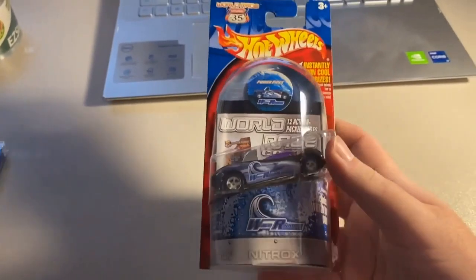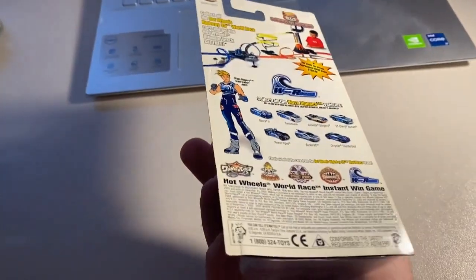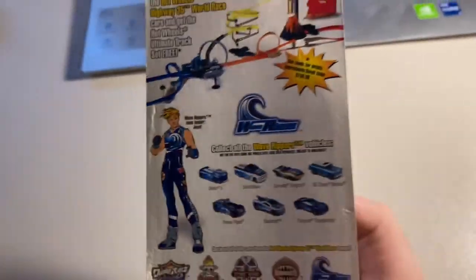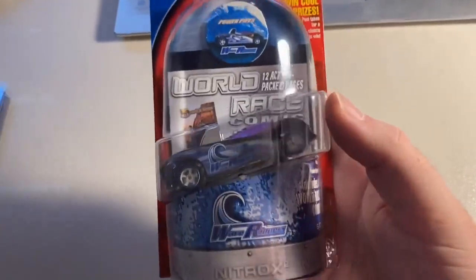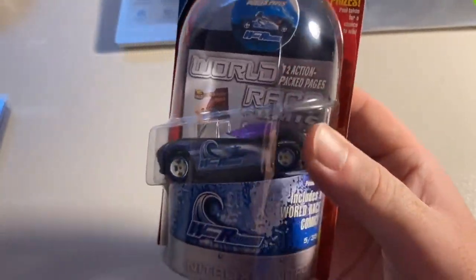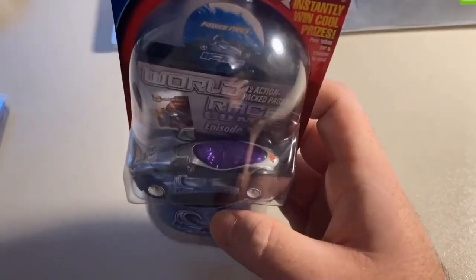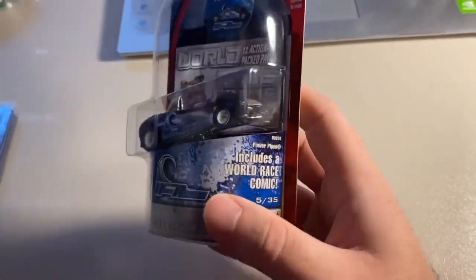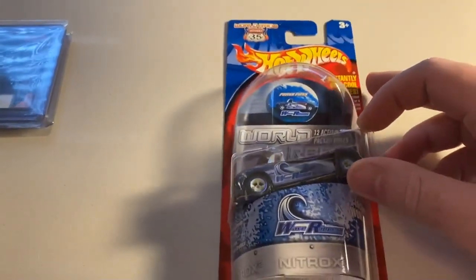Next up we sold one of the crown jewels of the Highway 35 set — the carded Power Pipes on an almost mint blister. Maybe a little scuffing here and there on the back, but overall in fantastic shape for a Highway 35 car. Total on this order was $160 even to a new buyer, and he said this was the last car he needed for his full set other than the Z36. Congrats to that guy for finishing his set — not an easy feat.